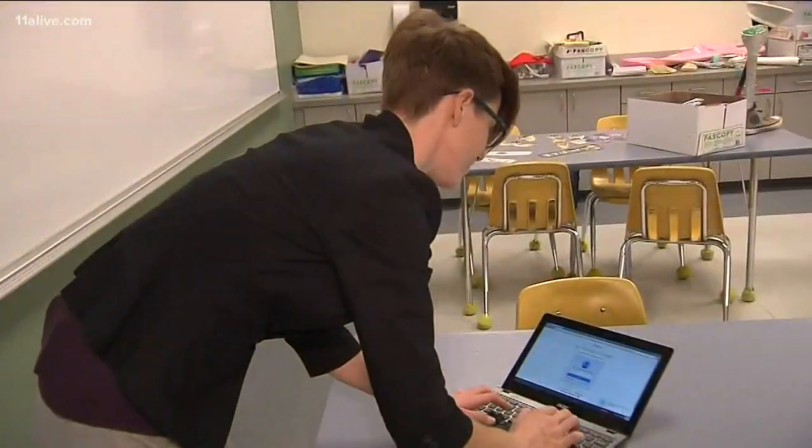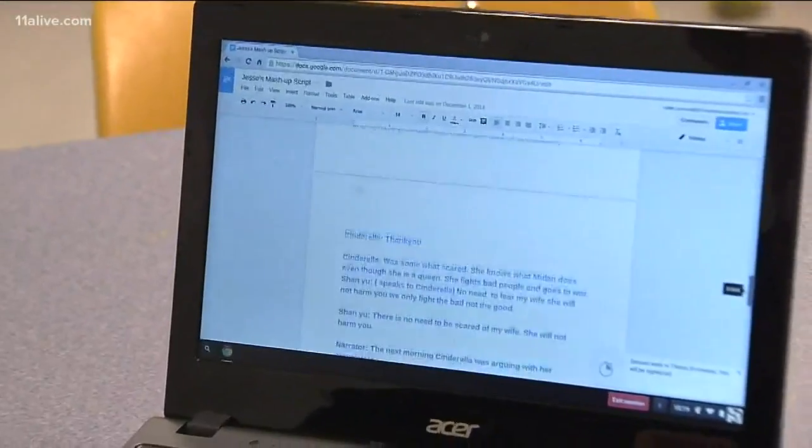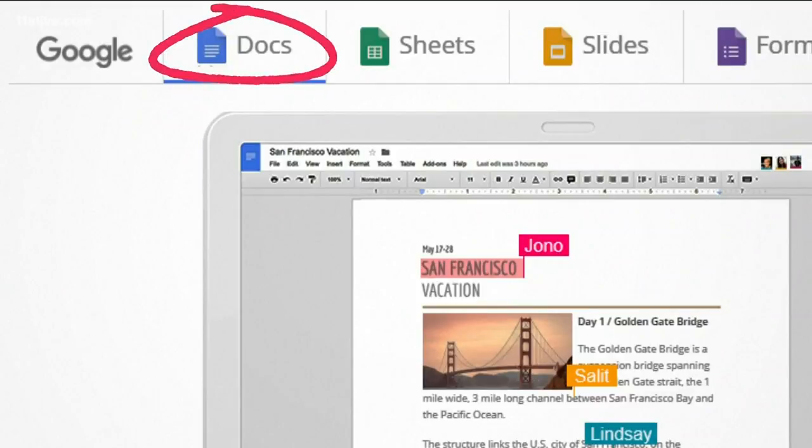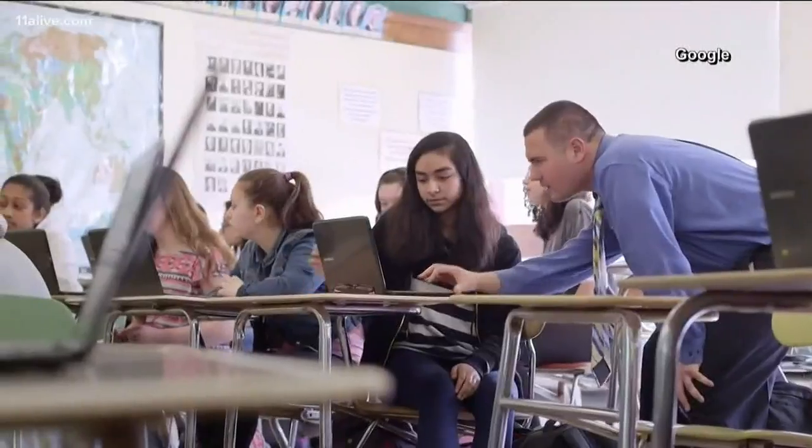Teachers are managing more school work online, but it's also about saving paper, with students taking advantage of tools such as Google Docs. More than 80 million students are now using G Suite for education. You walk in the room, you see your child working on a Google Doc, and you think, excellent, they're doing school work.